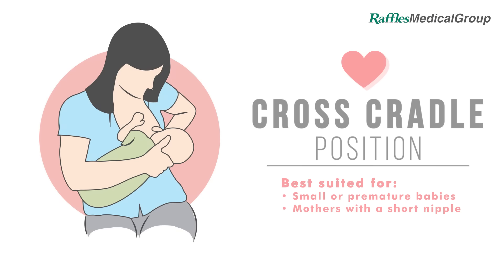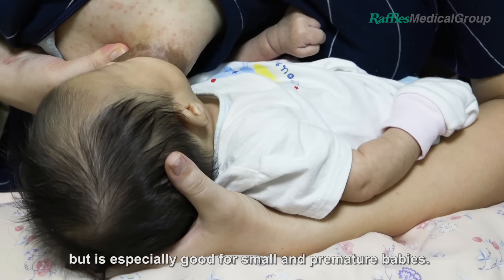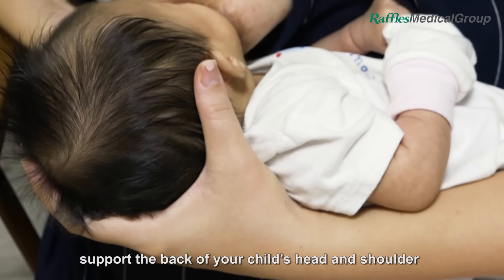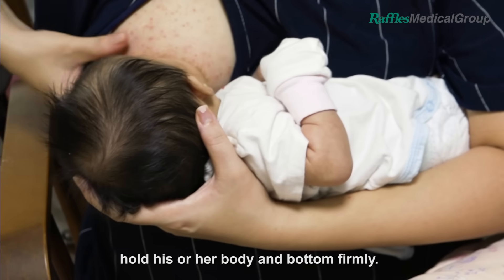Cross Cradle Position. This position is similar to the cradle hold, but is especially good for small and premature babies. Using your palm, support the back of your child's head and shoulder at the nape of the neck. With your forearm, hold his or her body and bottom firmly.